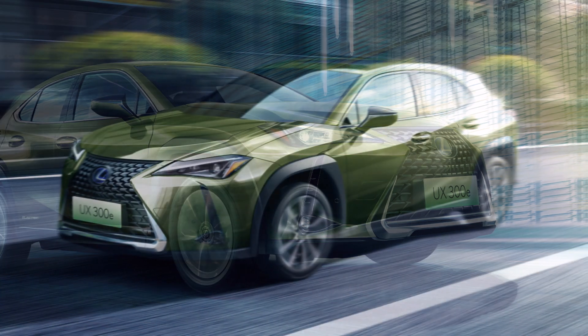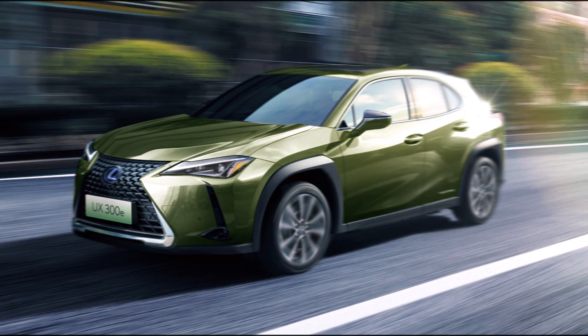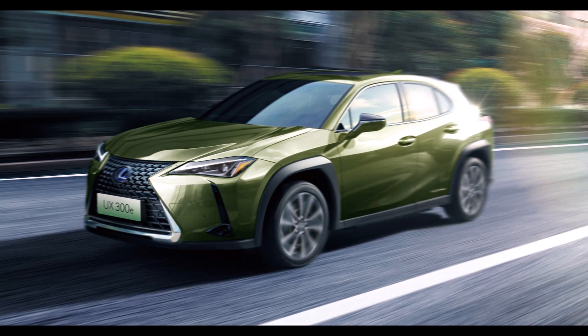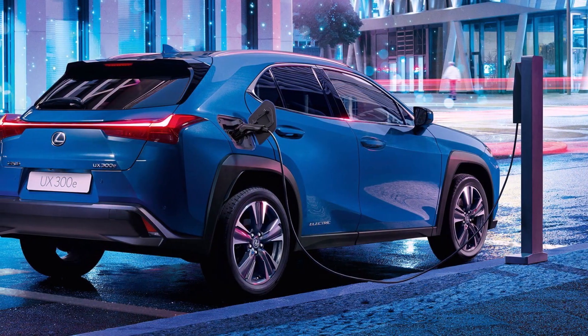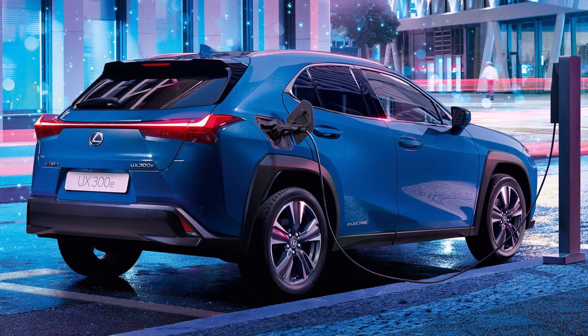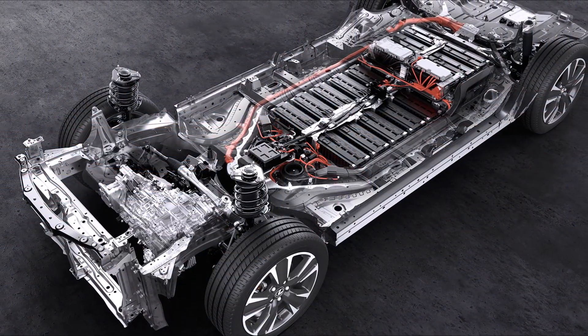Maybe they are working on it right now, especially when Tesla is coming out with the Cybertruck and Model Y, and the public is leaning toward Tesla. Maybe Toyota, Lexus, and even Nissan — since we haven't heard any big news from the Nissan Leaf recently — should think more seriously about their electric vehicle strategies.